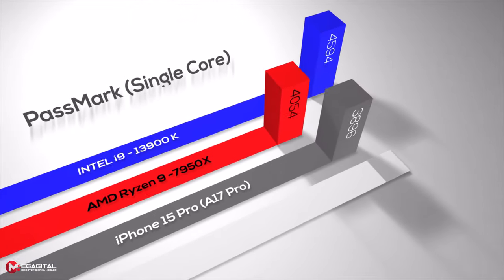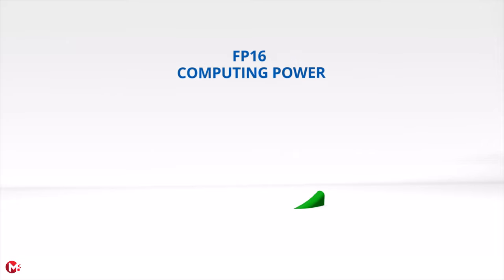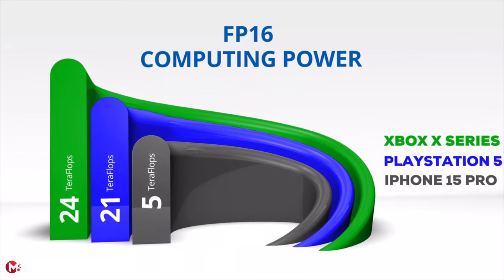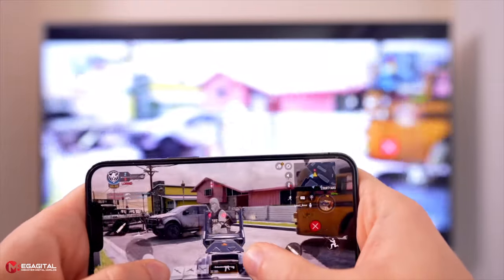In PassMark's single-core performance test, Apple scores 4627, very close to the Intel Core i9-13900K at 4666 and about 7% better than the AMD Ryzen 9 7950X at 4316. For FP16 computing power, the PlayStation 5 with about 21 teraflops and Xbox X series with about 24 teraflops are completely superior to the iPhone's 4.5 teraflops. This means Apple needs an internal tool to compensate for the lack of graphics processing power in order to run console games at 4K resolution and 60 frames per second.